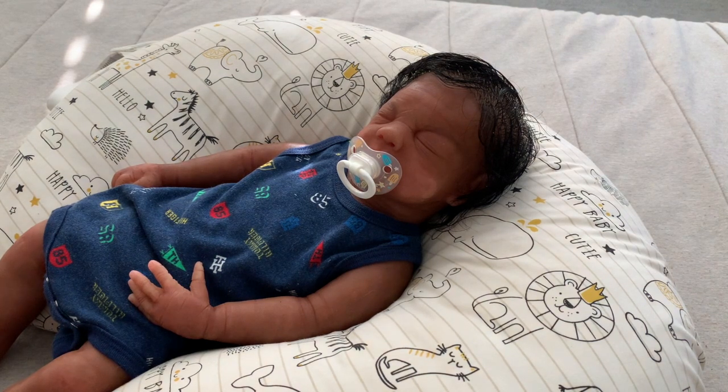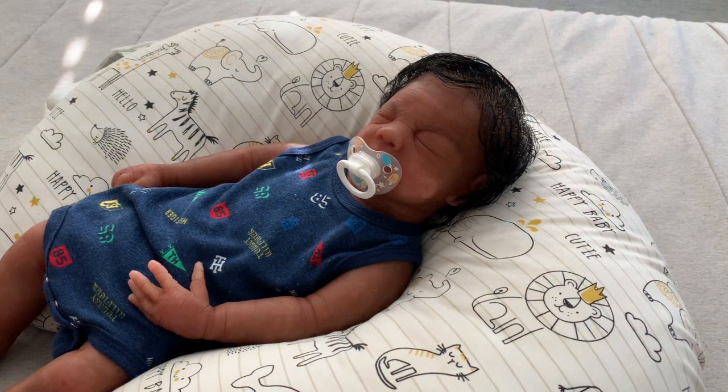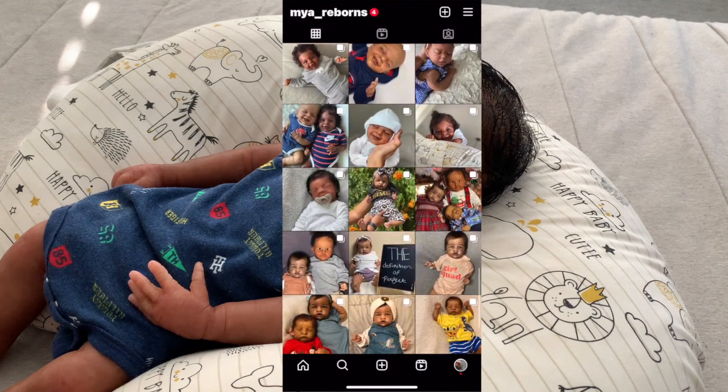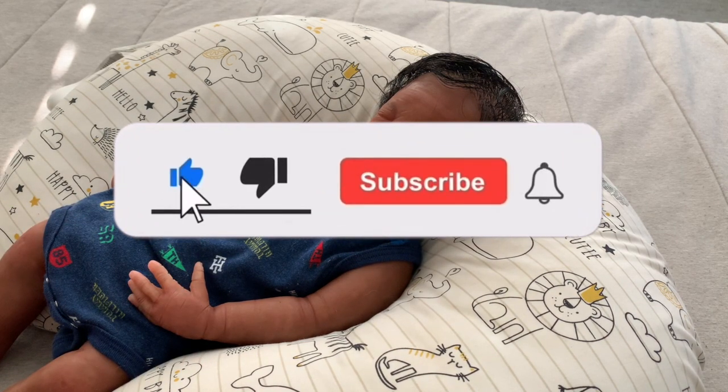If anyone is interested in him, you guys can let me know — I don't do business in the comments, so you'll have to contact me on Instagram or my email: myrebornsyt@gmail.com. Everything is linked in the description down below — I also write different descriptions on every single one of my videos, so you guys can check that out as well. That's pretty much it for this video. If you guys want to follow us on Instagram, it's maya_underscore_reborns. If you like this video, give it a big thumbs up, comment down below including video requests, and if you haven't subscribed to my channel, go ahead and hit that subscribe button and the bell so you can always be notified when I post another video. Talk to you guys later!